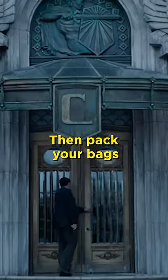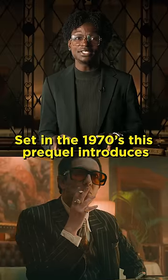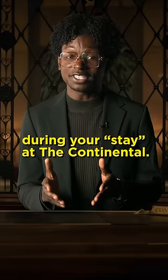Are you a fan of John Wick? Then pack your bags and check into The Continental from The World of John Wick, a three-part event now streaming on Peacock. Set in the 1970s, this prequel introduces the early years of The Continental and key characters from the John Wick world. Here's a quick guide of what to expect during your stay at The Continental.